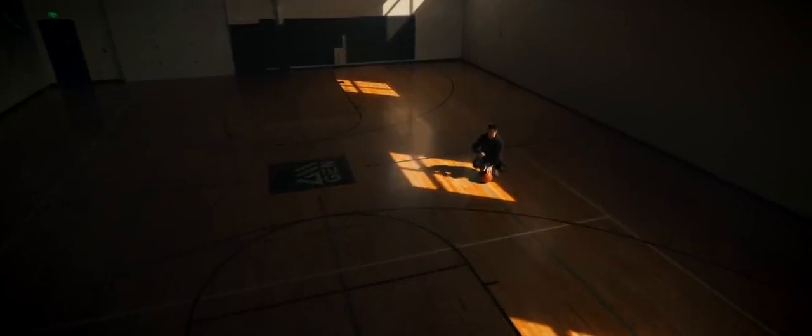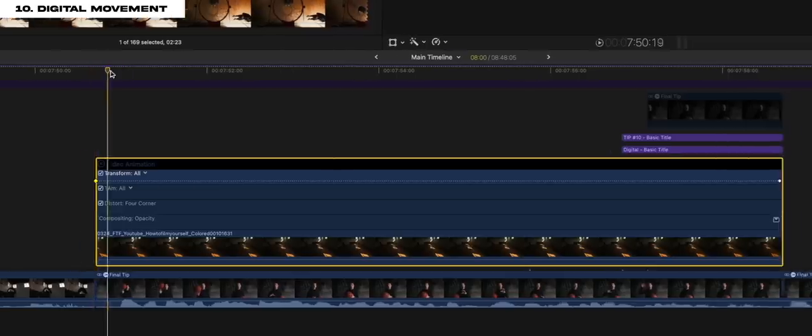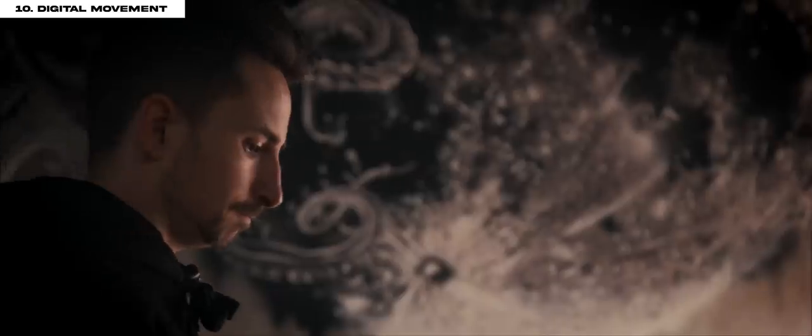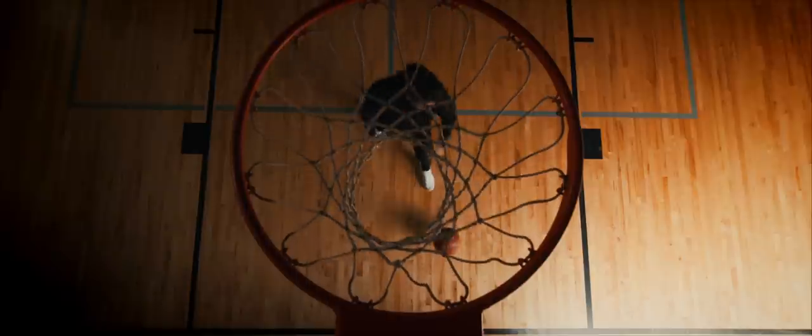Our final tip — maybe something you already do — is adding digital movement in post. I use push-ins the most: mark a keyframe at the beginning of the clip, move to the end, scale in for another keyframe. It keeps your video moving forward. You can also add a little side-to-side movement or a slight rotation. Whatever movement you choose, make sure it adds to the video and doesn't distract from it.